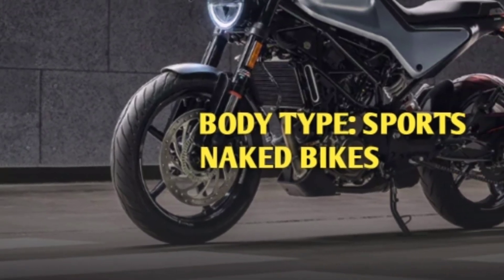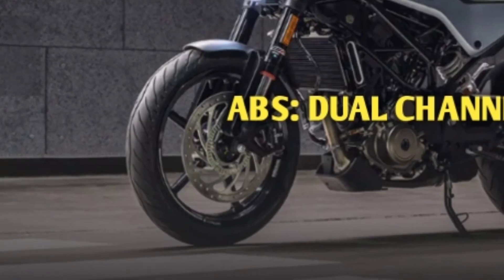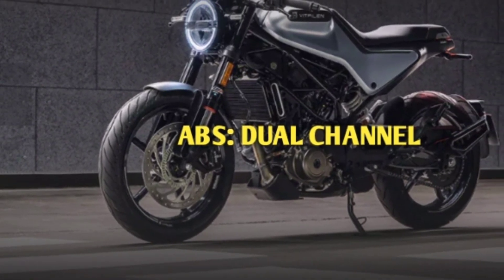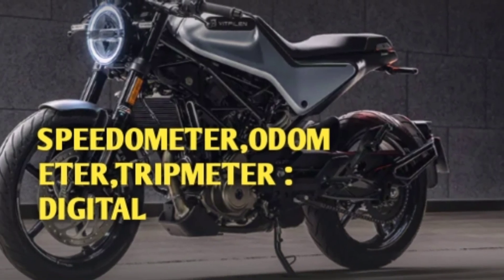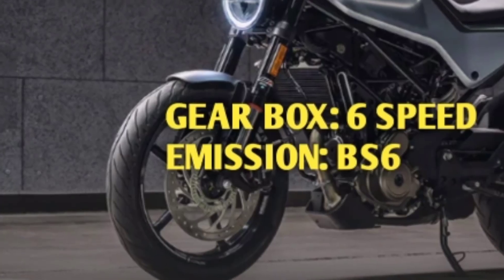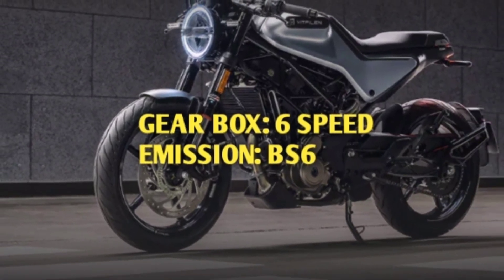Body type is sports naked bike. ABS comes with dual channel. Speedometer, odometer and tripmeter come with digital display. Gearbox is 6-speed and emission standard is BS6.